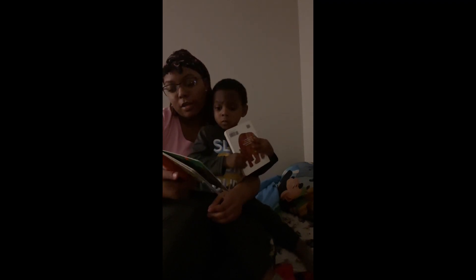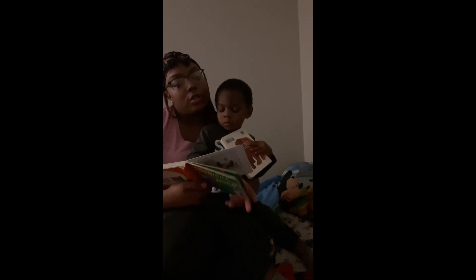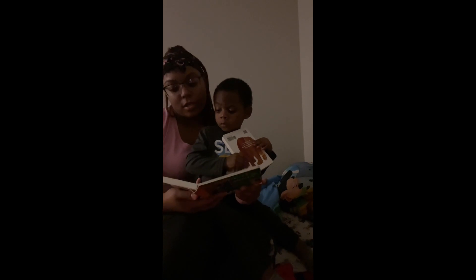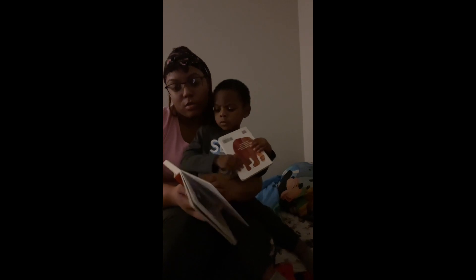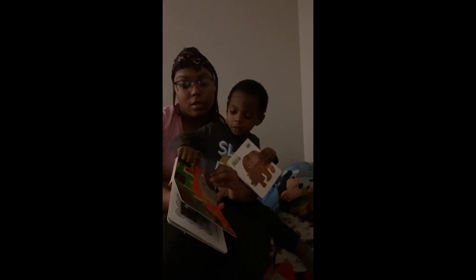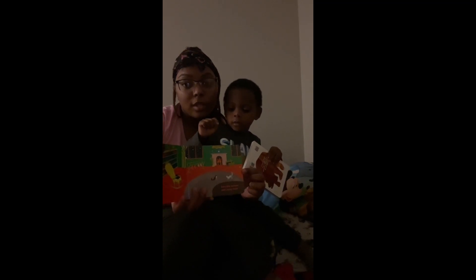And there were three little bears sitting on chairs, and two kittens and a pair of mittens, and a little toy house and a young mouse. Look right here — you see the mouse? He's really tiny.